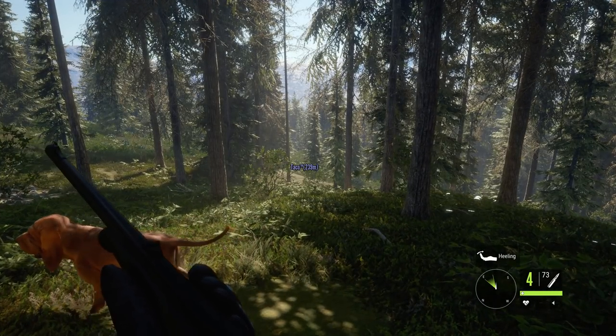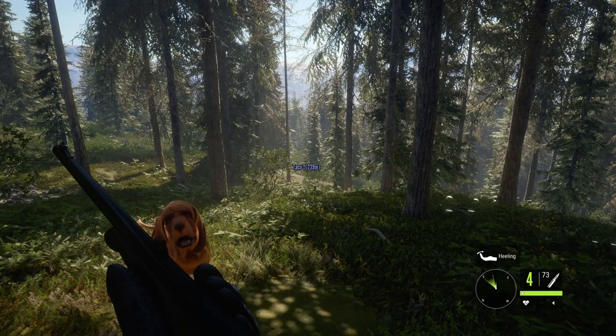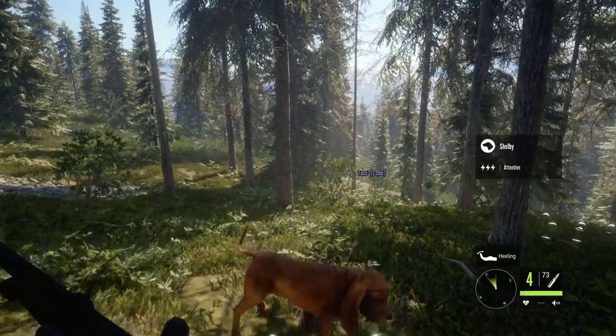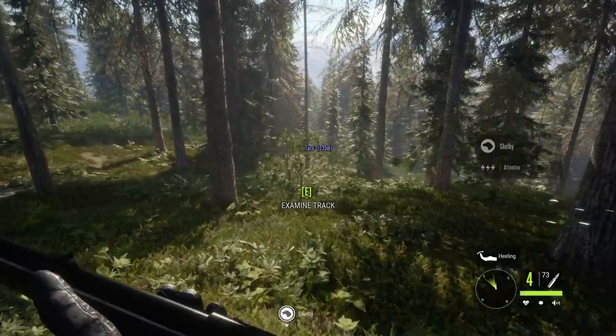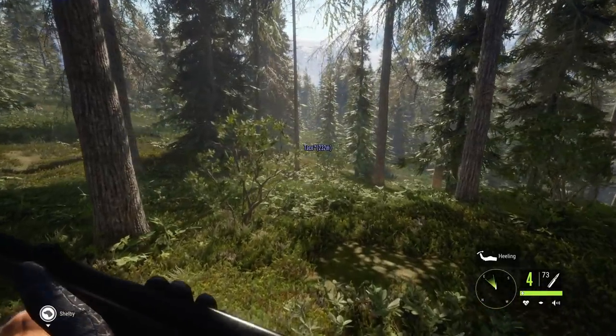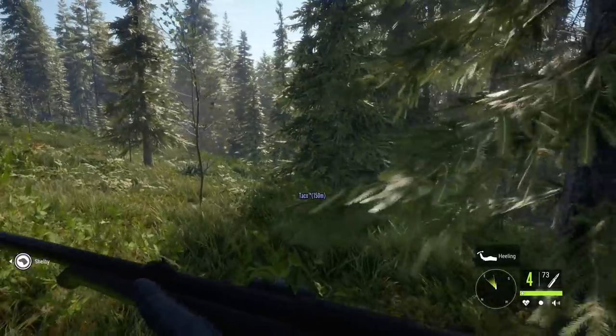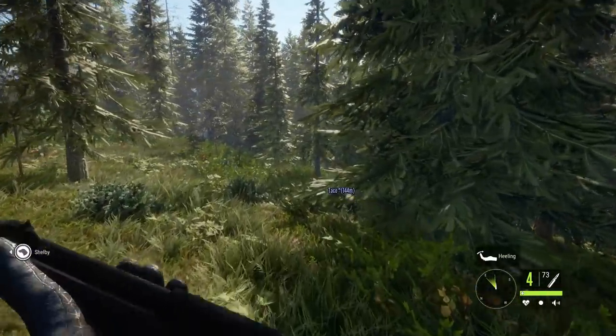They try testing the howl command. Bruno howls, and from the partner's audio perspective it sounds like it's echoing down a valley — really impressive. The player is dancing around excitedly. It's very satisfying when the dog finds the animal.